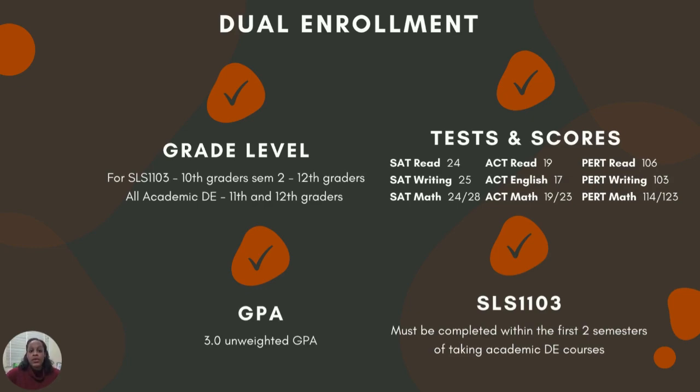Once a student has been enrolled in the dual enrollment program, they are also required to take a course called Strategies for Academic Success, also known as SLS 1103. This course must be taken within the first two semesters of a student's journey in the dual enrollment program.